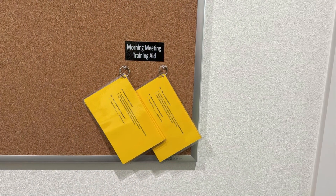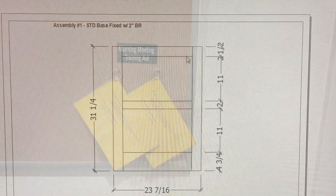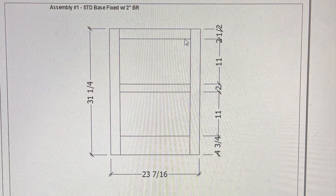Here's an improvement we made for everybody for our morning meetings. These are just cheat sheets that they can use to remember things. Here's a standard that we created this week on end panels — good job.